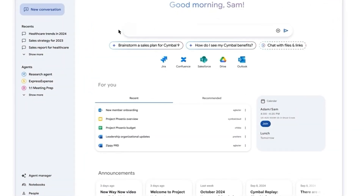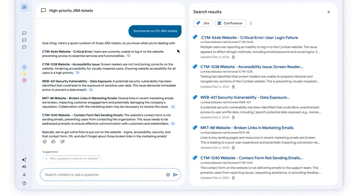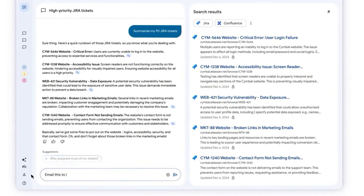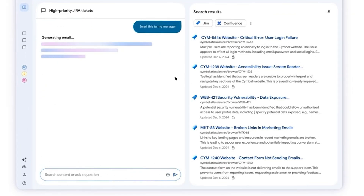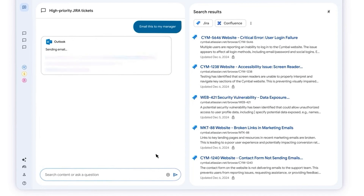After logging into my company-branded search agent, I query it for all my open P0 Jira tickets. Leveraging one of the pre-built connectors to Jira, the search agent queries and surfaces results for those tickets. Agent Space offers pre-built connectors for the most commonly used third-party applications, such as Confluence, Google Drive, Microsoft SharePoint, ServiceNow, and more. Thanks to its integration with my company's knowledge graph, I can easily share this ticket summary with my manager — and using a pre-built connector for Microsoft Outlook, the agent creates a draft email that I can send directly from Agent Space.